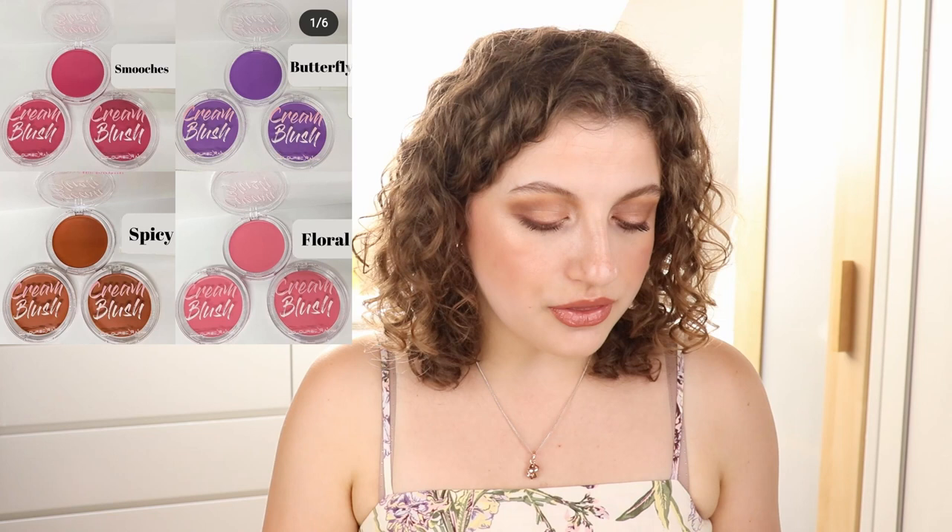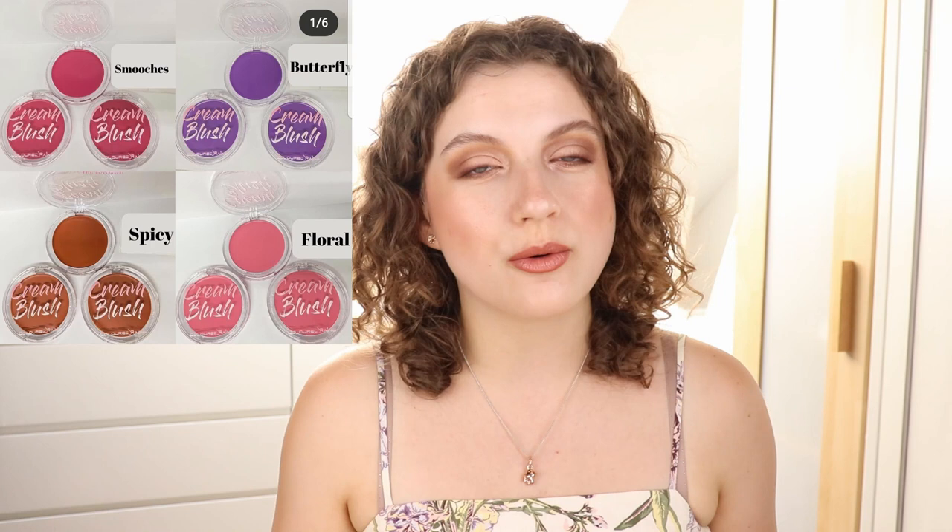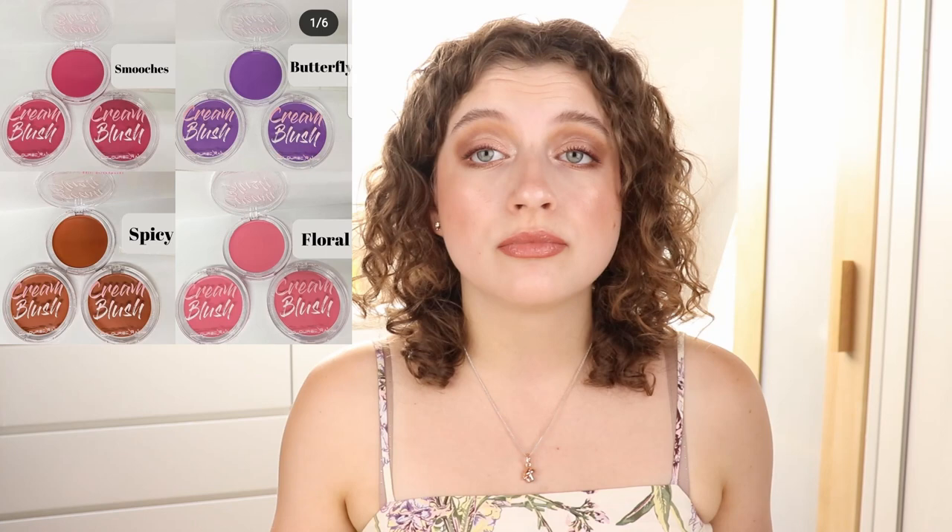Then we have some new cream blushes by Colored Rain — we have four shades: two pinky ones, a purple one, and a brown one. I think these look pretty interesting, but none of these shades is really a shade I would want to wear right now. It's not really anything I'm looking for. But I think it's pretty fun — the colors they chose look pretty fun. It's a pretty cute release, I quite like it. It's just not something I'm going to buy.